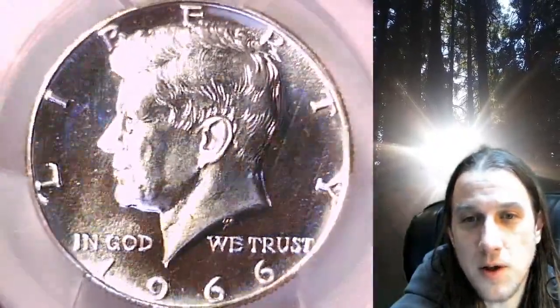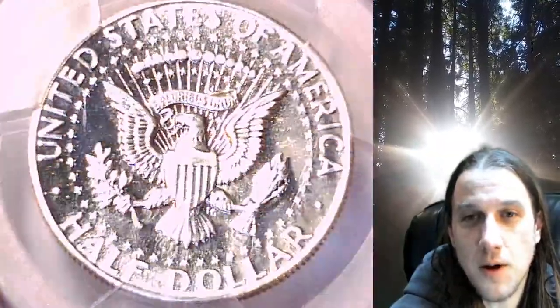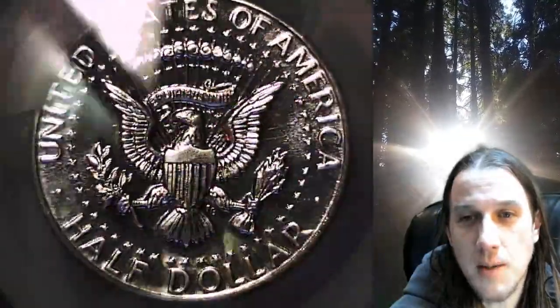This coin is going to go up for sale on my eBay store. You can find a link in the description below the video — it'll take you to this exact Kennedy Half Dollar on eBay. Once there, you can also find over 5,000 PCGS graded coins for sale in my eBay store.